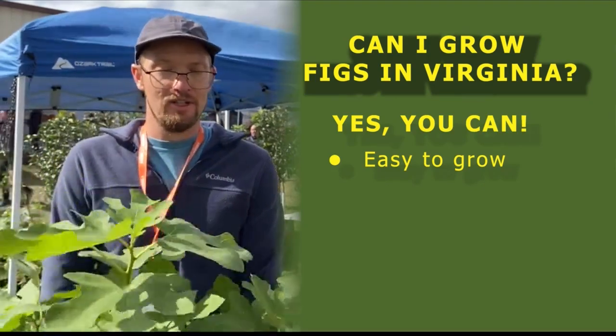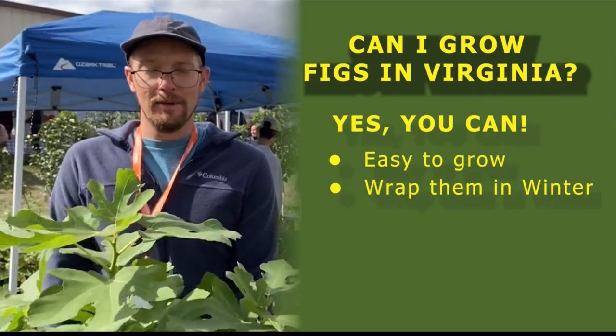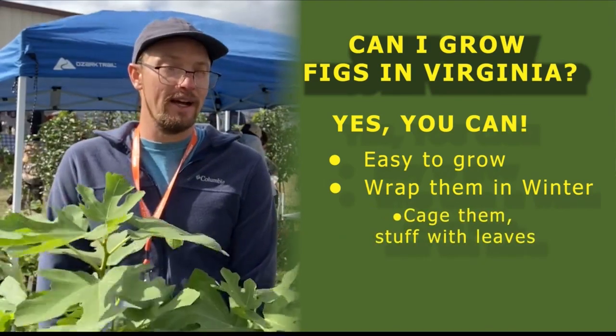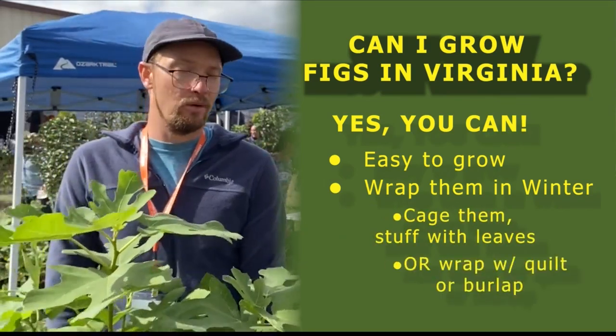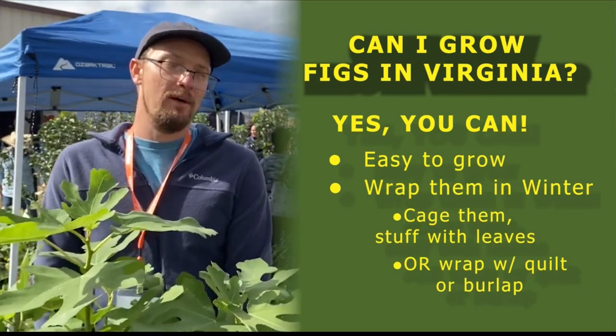Our biggest recommendation to people is to wrap them during the winter. It's just a little bit too cold here in Virginia. I build like a cage around them and stuff them full of leaves, or I'll wrap them in an old quilt or burlap. Just that extra little insulation will help them come back every year.